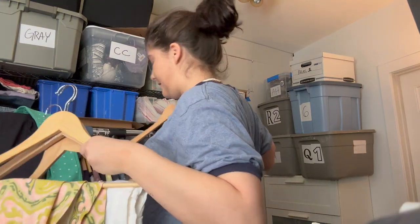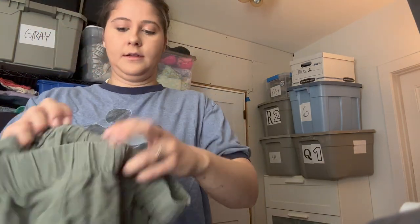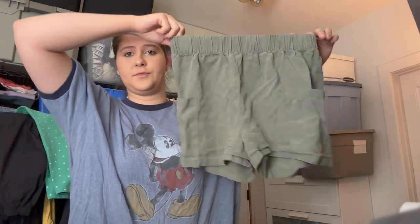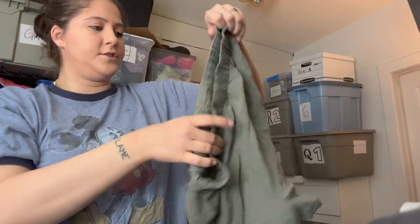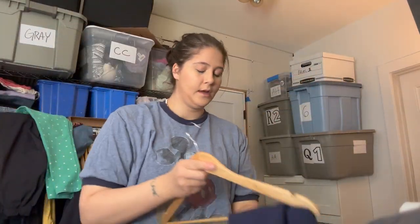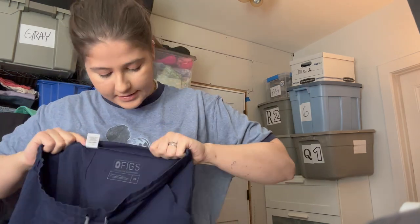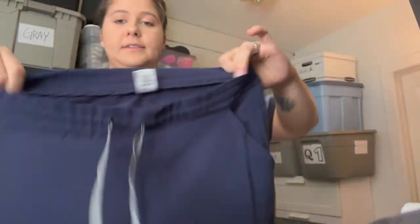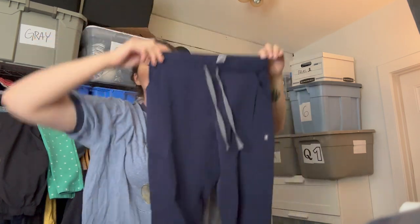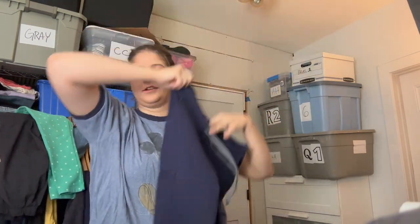These are the brand Tentree, size medium — really cute for spring and summer, like a large front pocket pant or shorts. I love that color. And I always love to find Figs — these are size extra small Figs scrubs, nursing pants. They're in really good condition.